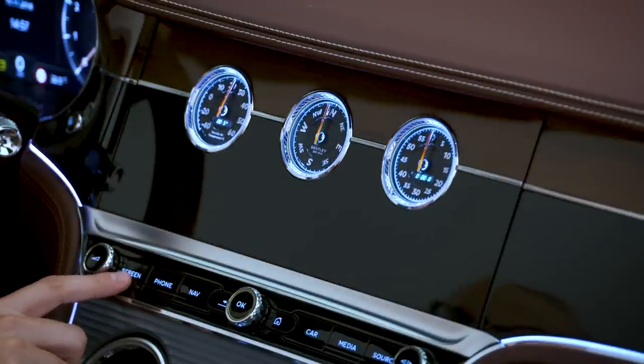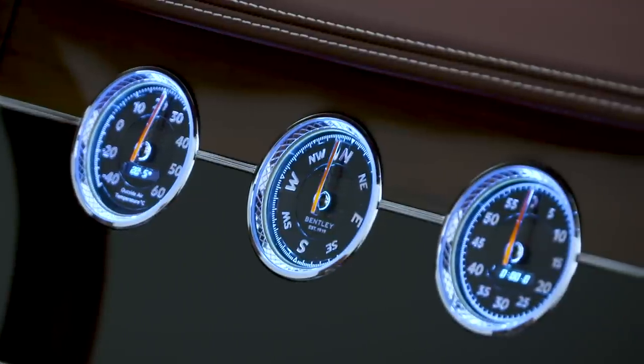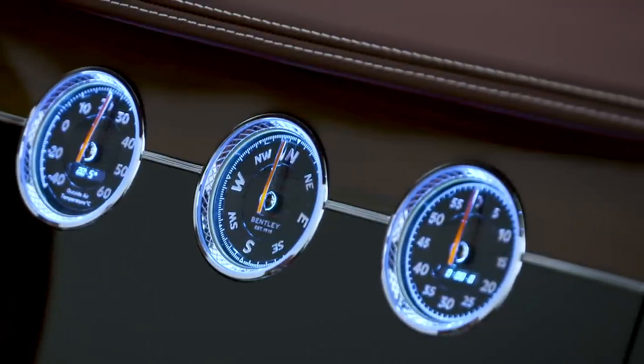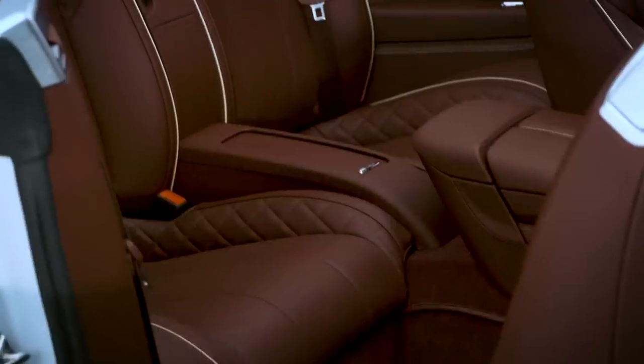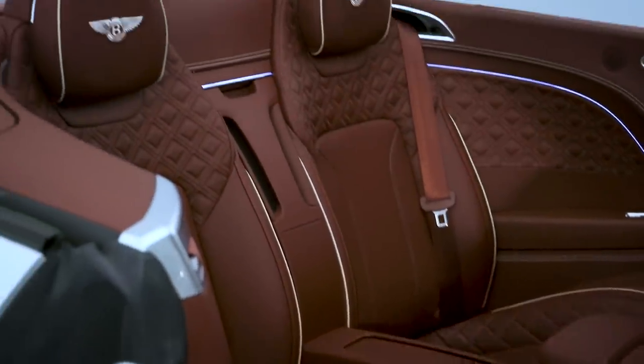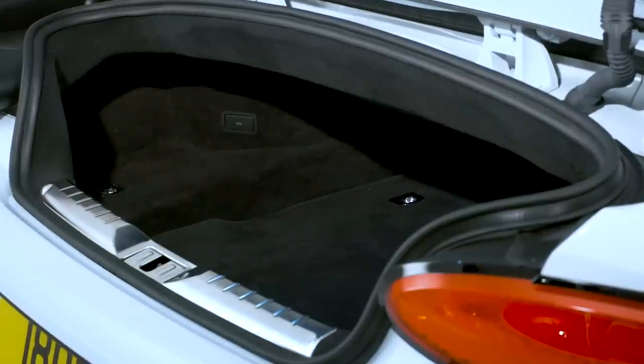Hiding the screen reveals a more analogue solution, with a temperature gauge, a compass and an analogue clock set up — all very, very smart. There's room in here for four to travel in comfort, and there's a 235 litre boot to put all their stuff in.